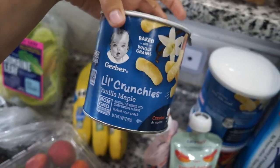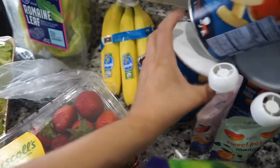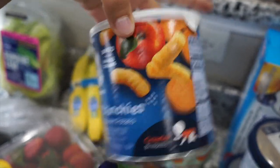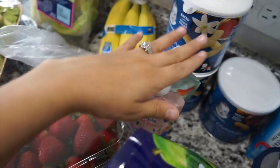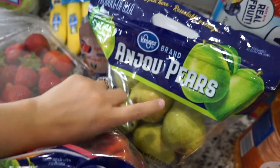I got three of these Gerber Little Crunchies — two in vanilla maple and one in apple sweet potato. Landon really likes these, but I got them more for Asher to start teaching him about solid food. Then I have these two Cerebelly baby and toddler purees — one is spinach, apple, sweet potato and the other is sweet potato mango. I keep these in the fridge for Landon so if he wants a little snack or if I know he hasn't eaten veggies that day, one of these makes me feel like a better mom. Next I got some pears — I'm going to steam some for Asher. I got some peaches too; I love peaches this time of year.